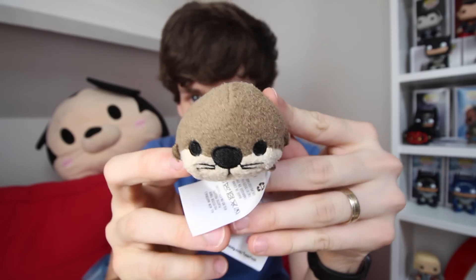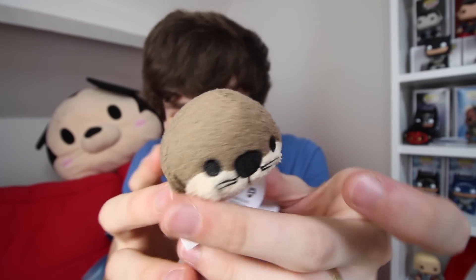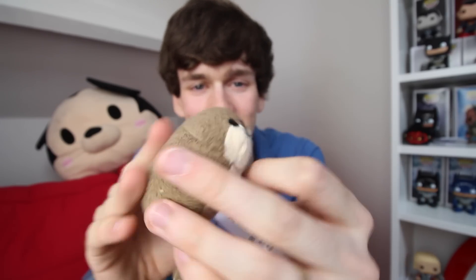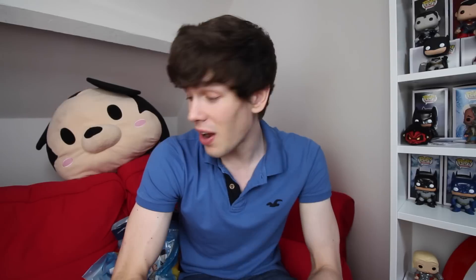Moving on to the last one, which must be the otter. I've seen the otter so many times and in various variations, and he just looks so adorable and cute. I hope this otter has quite a cool part in Finding Dory, because I can see him becoming a cute, adorable favourite — like the new sort of squirt turtle favourite. These characters in Dory look really cool.